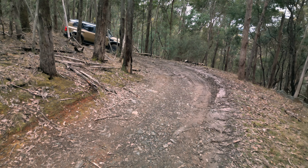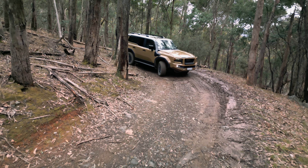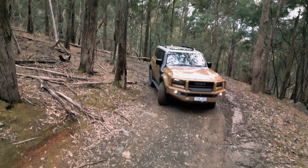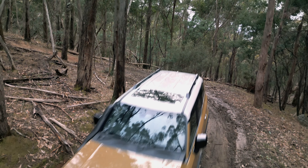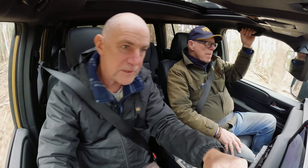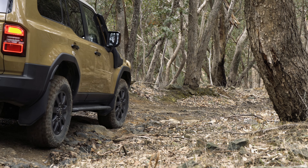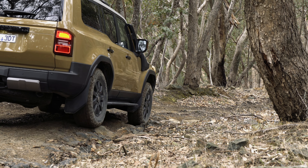I'm going to disconnect the front stabiliser bar, which will allow a bit more wheel travel — I think we're going to need it on the way down, because there are some big steps. It's a nice car to drive, and locking this down into low one in an eight-speed gearbox is going to give me a very low gear and plenty of engine braking.